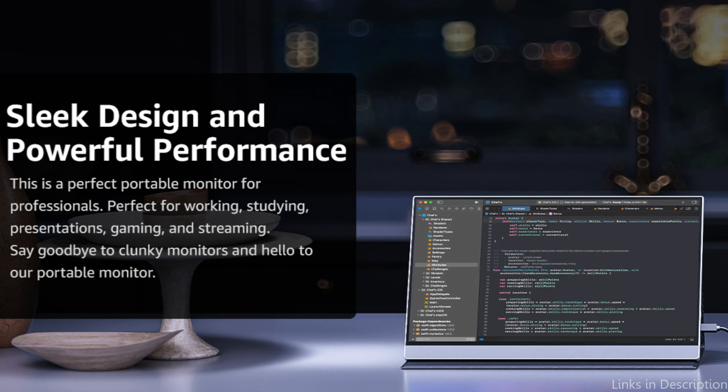So these are some of the best monitors to buy. If you enjoyed our video, leave a like and subscribe for future updates.